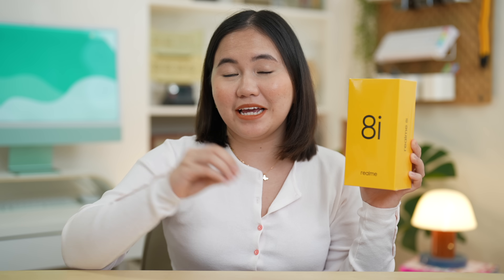We all know that the Realme 8i is the most affordable or the cheapest smartphone in the Realme 8 series. The Realme 8i was launched later than the Realme 8 Pro and Realme 8, which were launched all together in the Philippines. According to them, this phone is more focused on photographers and gamers in mind. The question is, is it worth the wait and if it is worth getting?